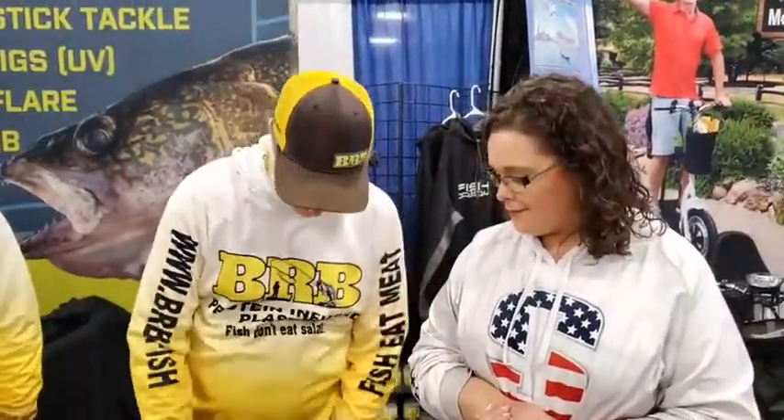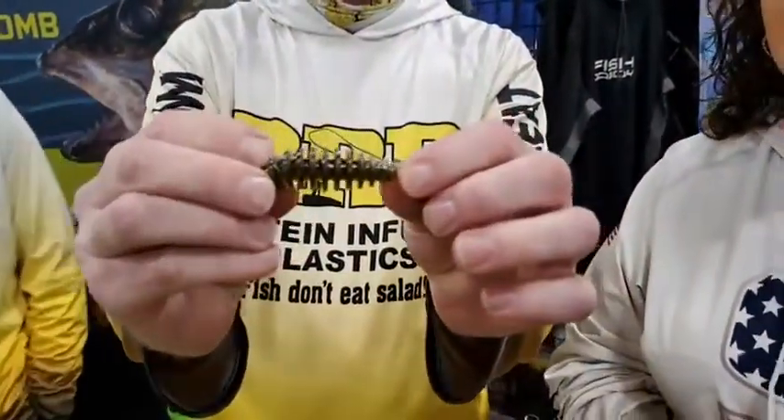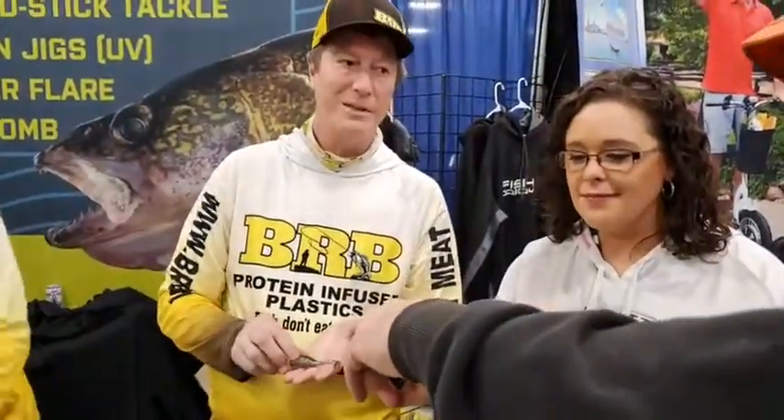All the baits are made with a ribbed body, so they have a great spot for you to apply the rub onto your lure, and it keeps the scent directly onto your baits.